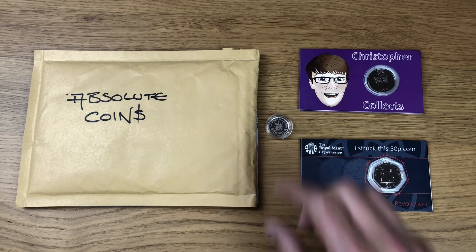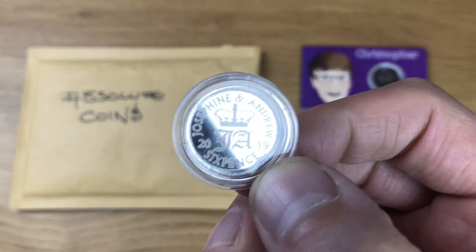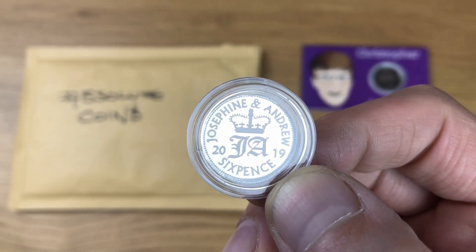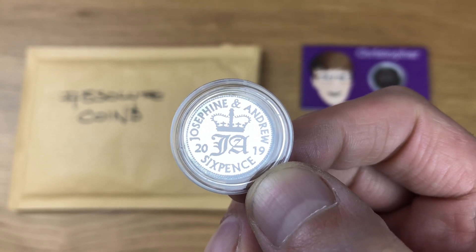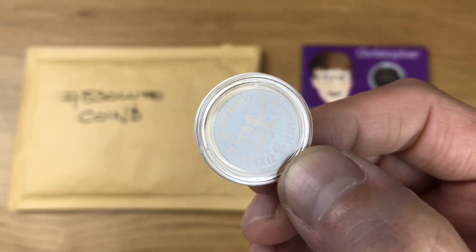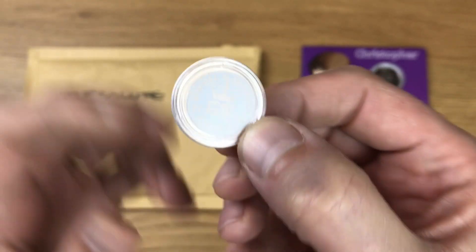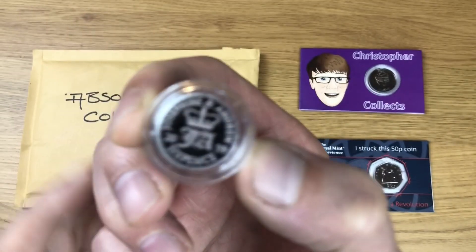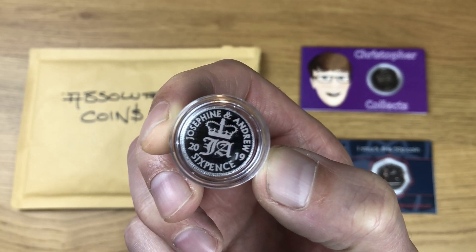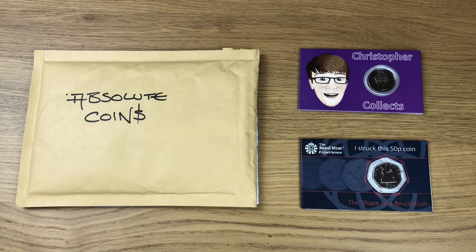Which leads me on to my first item. He had these to give each of us, which are some sort of wedding favour. I think they're really cool — Josephine and Andrew, 2019, sixpence. I'm pretty sure that this is brilliant uncirculated. It's in its own little capsule. It's not actually a coin, but I think that is an awesome little wedding favour. So that was the first thing that I managed to pick up.